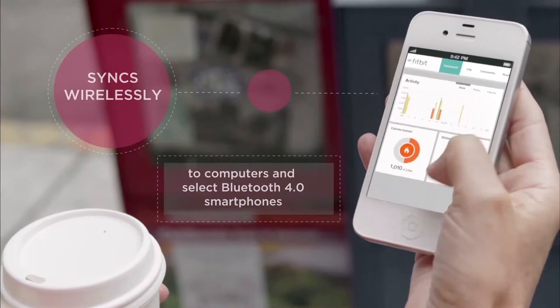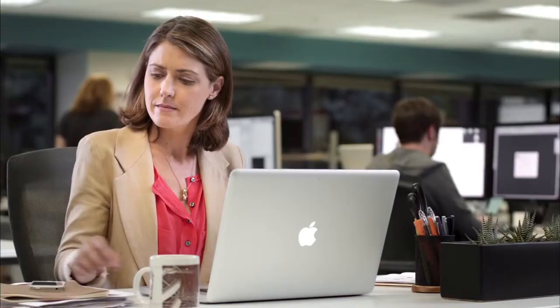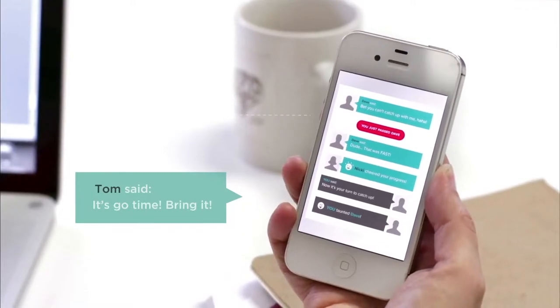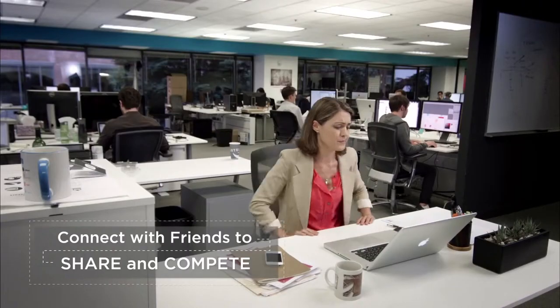Zip automatically syncs to computers and select smartphones. Connect and share with friends for a little healthy competition. You can send personal messages to friends to encourage them.